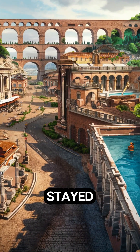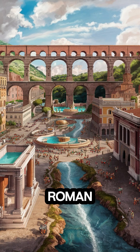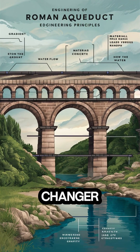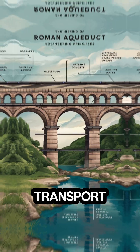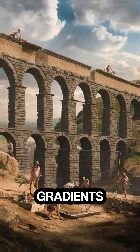Ever wondered how ancient Rome stayed hydrated? Let's dive into the engineering marvels of Roman aqueducts. Roman aqueducts were a game-changer — they used gravity to transport water from distant sources into cities, thanks to their precisely engineered gradients.